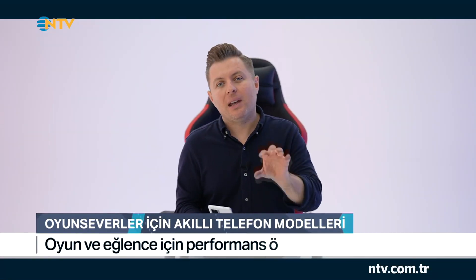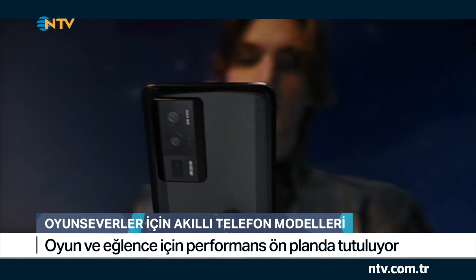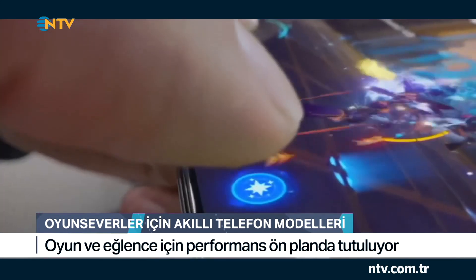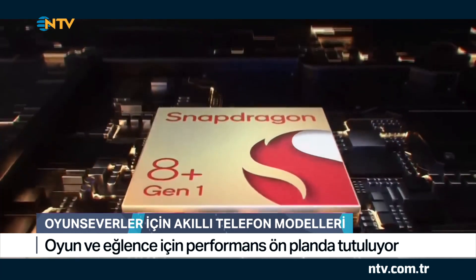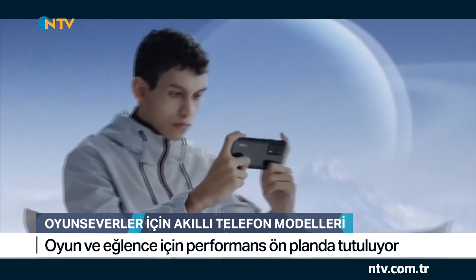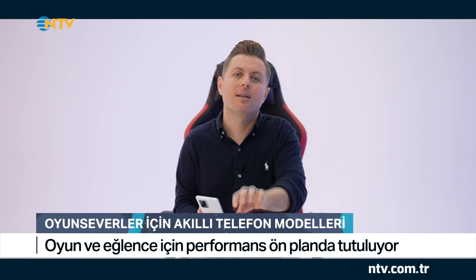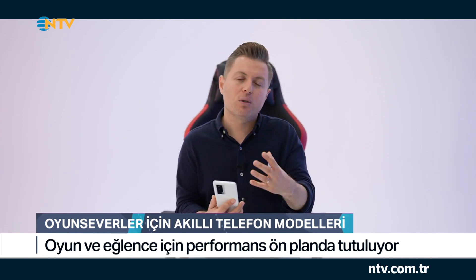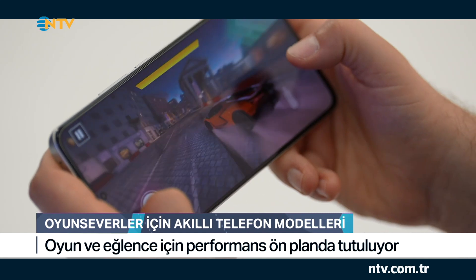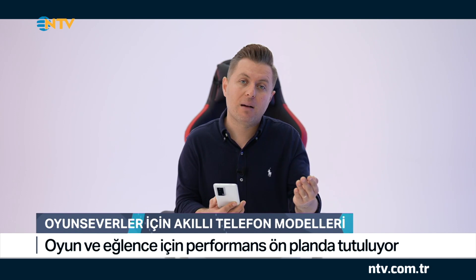Oyun ve eğlence içerikleri demek performans demek. Bu yüzden bu modeli incelemeye performans özelliklerinden başlıyoruz. Bu modelde Snapdragon 8 Plus Gen 1 adında bir chipset yer alıyor. Bu chipset sayesinde hem GPU hem de CPU'da %30'luk bir pil performansına yansıyan azalma söz konusu, yani daha az güç tüketiyor. Aynı zamanda chipsette bir yapay zeka modülü de var; bu modülde %20 güç verimliliği sağlanmış durumda.